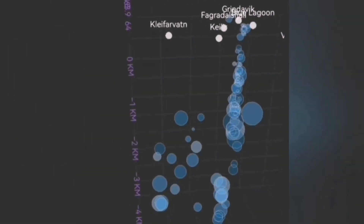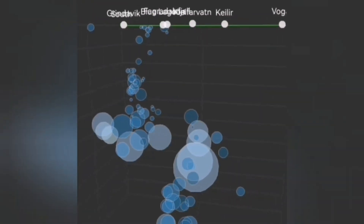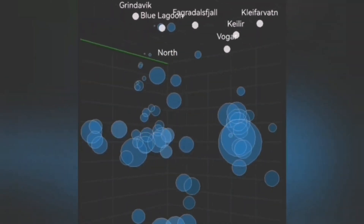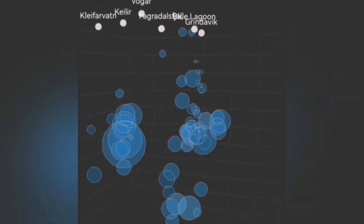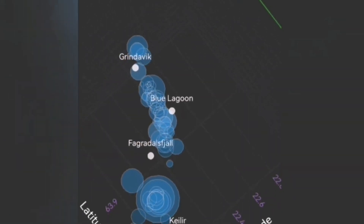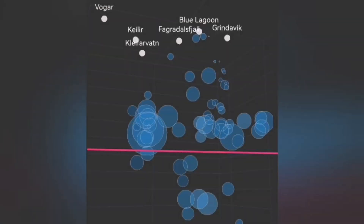Just a few days ago, the earthquakes were small — all at the depth of five kilometers. Now it seems they're rising. We had a 3.3 magnitude, and the earthquakes are getting shallower. What we had at the depth of five kilometers was the fault lines transferring the movement from Svartsengi toward the east. Now it seems that area has opened up just enough that magma is jumping through the cracks and gaps created, and coming up. Those smaller earthquakes are a sign of magma rising.